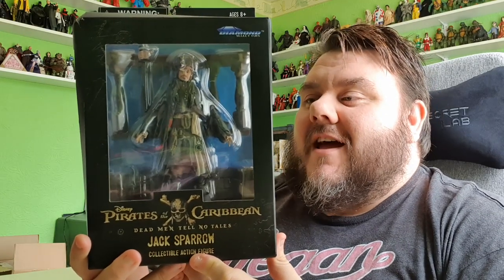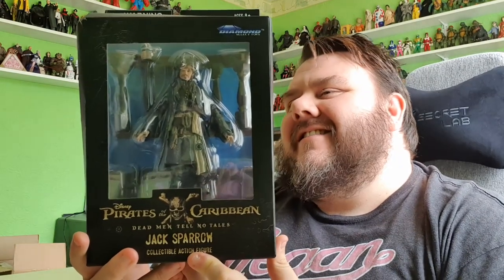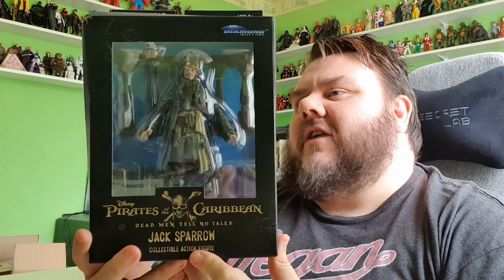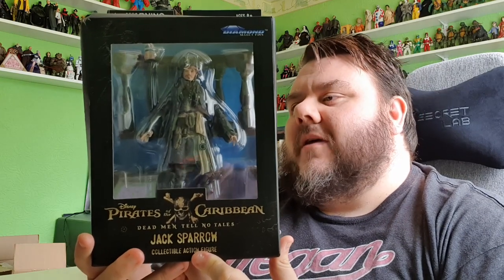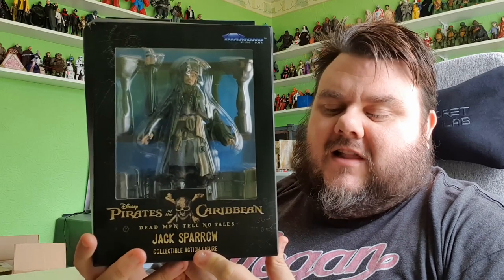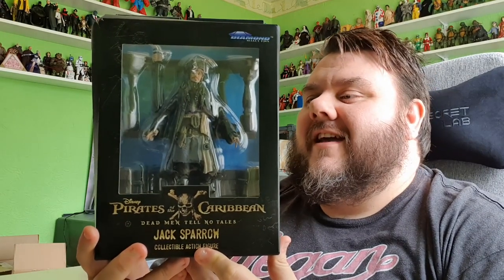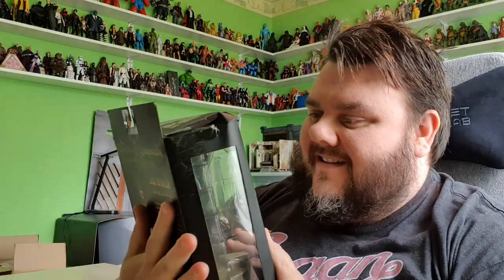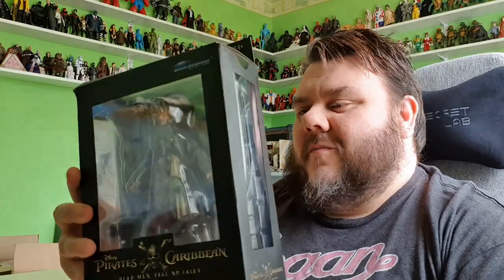This will be the day that you almost reviewed Captain Jack Sparrow. It's Jack Sparrow from Pirates of the Caribbean: Dead Men Tell No Tales. This is the Jack Sparrow action figure from Diamond Select Toys, and I can't believe it took them this long to release this figure. He looks awesome by the way — the likeness to Depp is pretty good here. I'm really excited to break him out of the packaging.